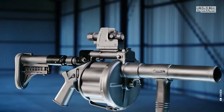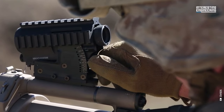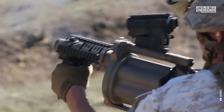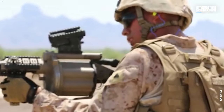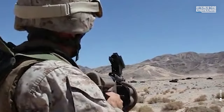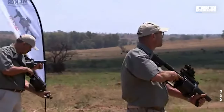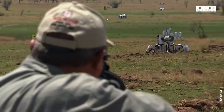At its core, the M32 is a shoulder-fired 40mm grenade launcher. It features a six-round spring-driven revolving cylinder compatible with most 40x46mm grenades. This unique mechanism allows for rapid, successive firing, with the cylinder automatically rotating as it discharges.